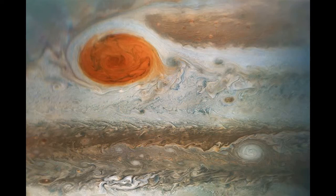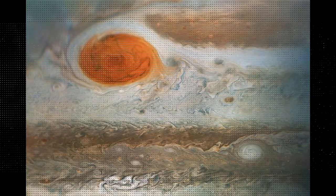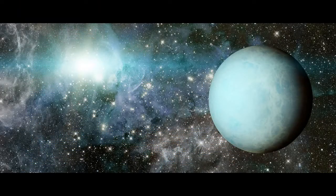Jupiter's Great Red Spot is one of its most iconic features. The spot is actually the biggest storm in the solar system, which appears as a deep red oval surrounded by swirls of yellow, orange, and white.